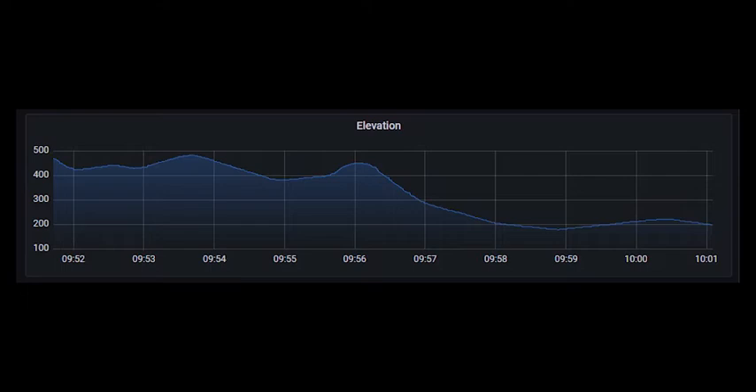We picked a piece of motorway near where we live — it's about 10 miles long and has a 300-foot elevation change from top to bottom, which in metric terms is about a 100-meter drop over about 16 kilometers. We're going to drive it in both directions, once at 60 miles an hour and once at 70 miles an hour.